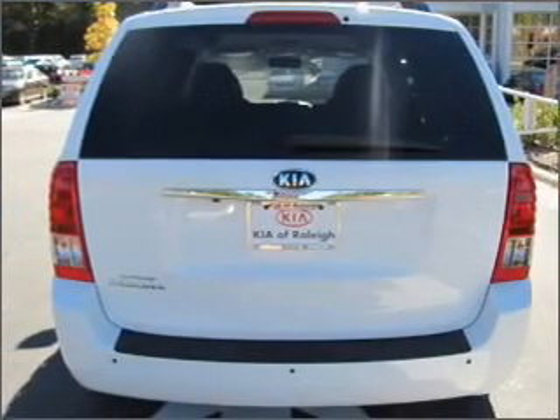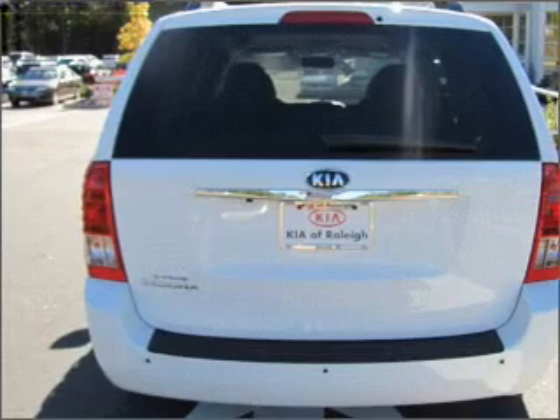Stand out from the crowd with premium wheels. You will appreciate the safety feature of anti-lock brakes, and pamper yourself with memory settings.